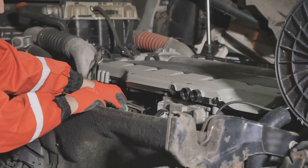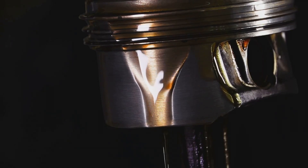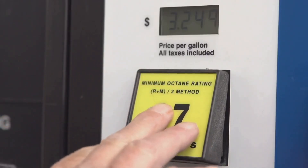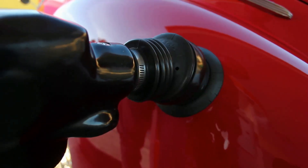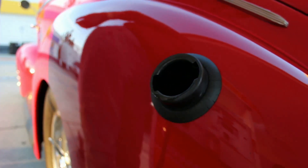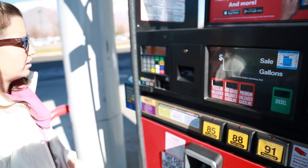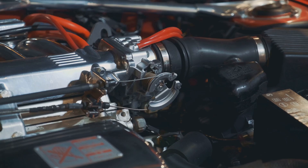Detonation knock can often be mistaken for rod knock because both produce knocking sounds from the engine. Normally, the air and fuel mixture in the engine cylinder burns in one smooth detonation. Detonation knock happens when the mixture ignites in more than one spot at the same time, causing an uneven explosion that creates the knocking noise. One common cause is using fuel with an octane rating that's too low for your engine, especially in performance vehicles. High-performance engines require higher octane fuel because it burns more evenly, preventing detonation knock. Simply switching to a higher octane fuel should resolve the issue.